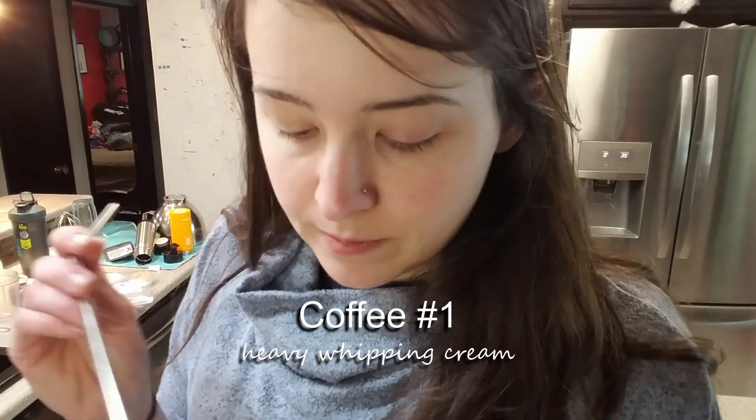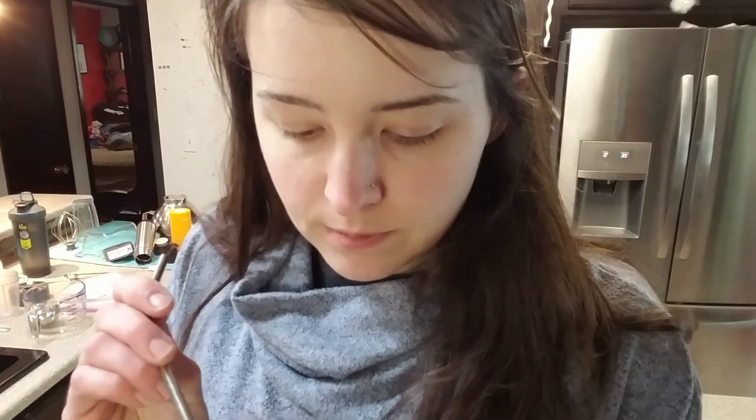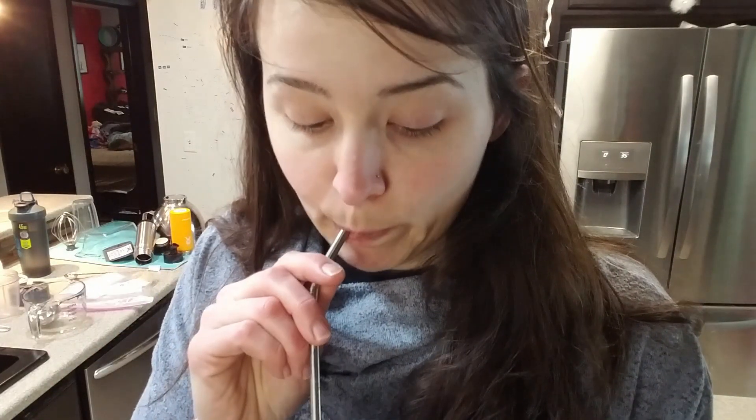Let's see what's good — cream. I didn't blend this one. Well, it's cold now. So without any sweetener, it's a little bitter still.